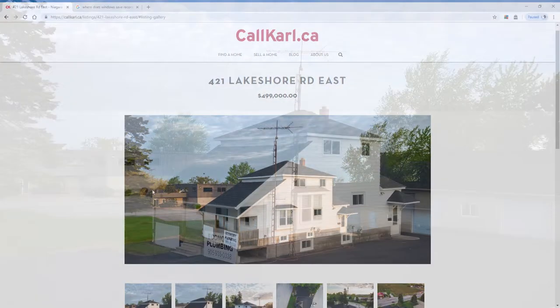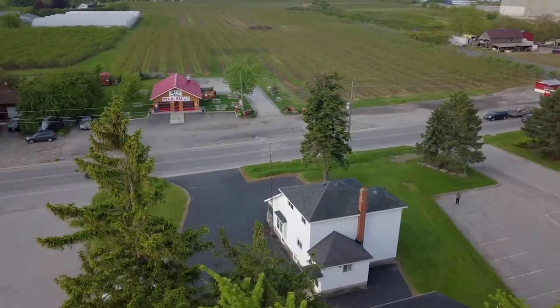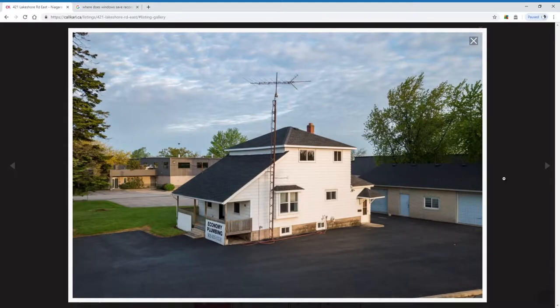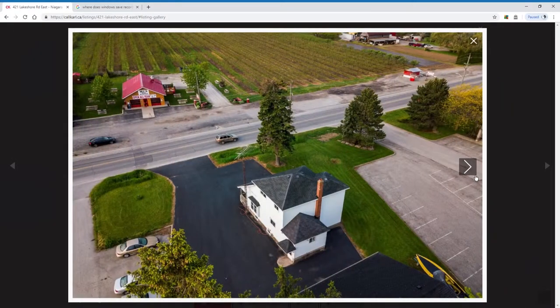Hey guys, I'm at 421 Lakeshore Road here on the border of St. Catharines and Niagara-on-the-Lake. And if you're growing a business and perhaps still running your office out of your home, this is an ideal situation. It has over a 1,600 square foot garage with all the electrical and plumbing that you would need.